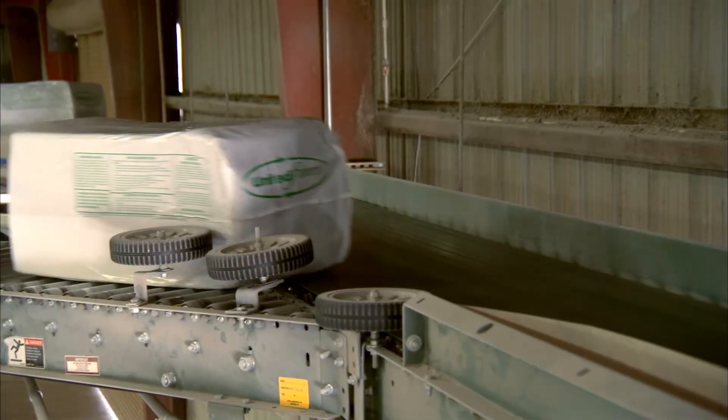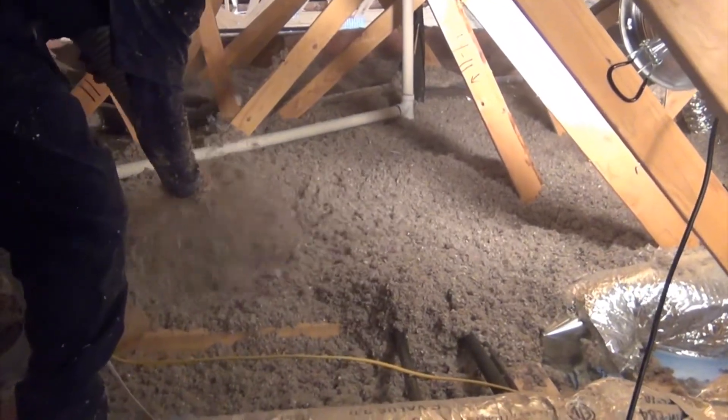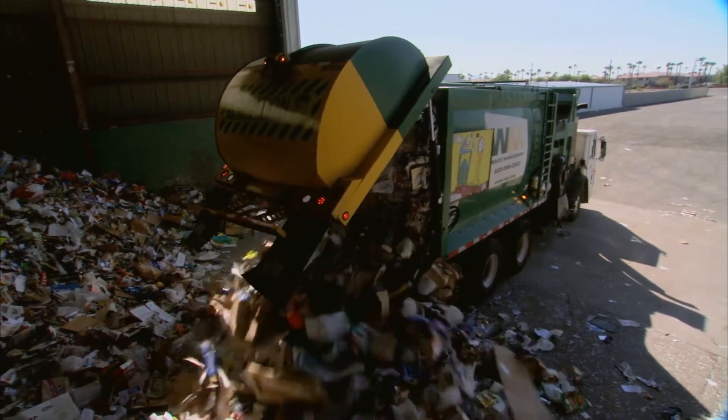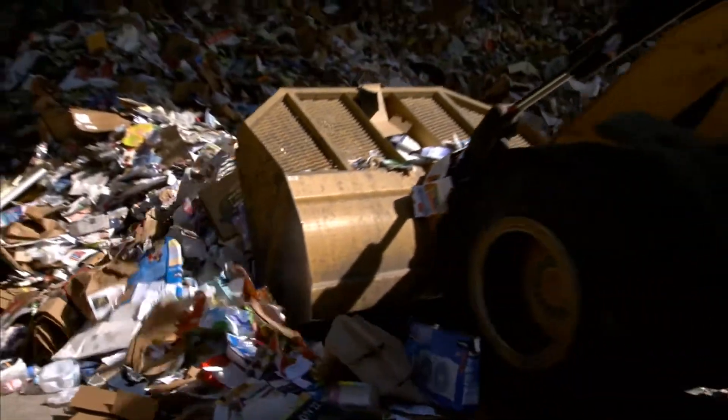Lastly, the cellulose insulation is packaged and shipped out to consumers throughout the western United States. Every year, 900 million trees are cut down to make paper products for us. At United Fibers, we ensure that those materials don't go to waste.